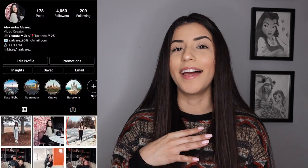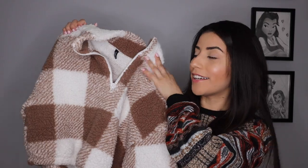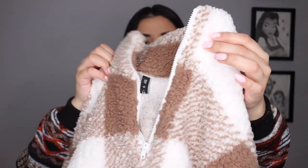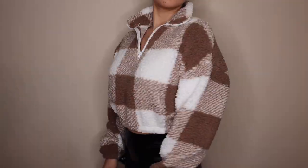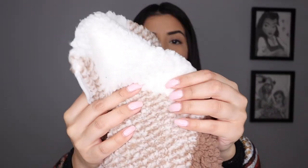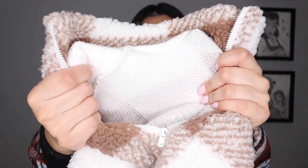Next up, we have a sweater that I have seen on so many different creators that I personally watch. I absolutely love the way it looks. I did post a picture of this already on my Instagram. It has different color browns — a darker one and a lighter one — and also white. It has like a checkered kind of pattern on it. It is a half zip and I like how the zipper is in white. It's not too cropped. I picked this up in a size small and it retails for $14.99. The outside is the teddy material, but on the inside it is just a regular non-teddy material.